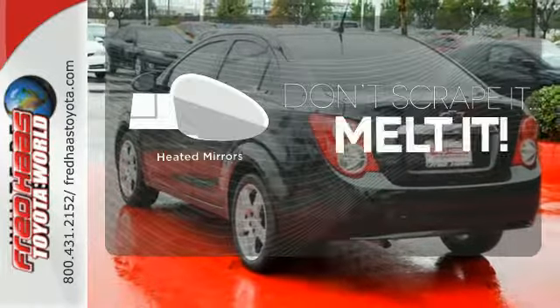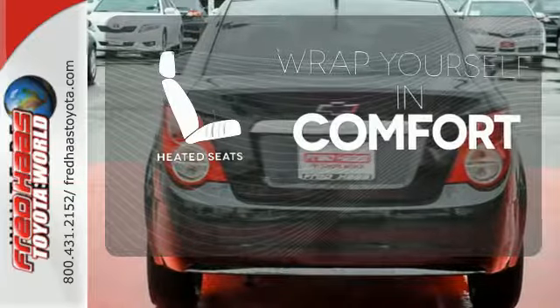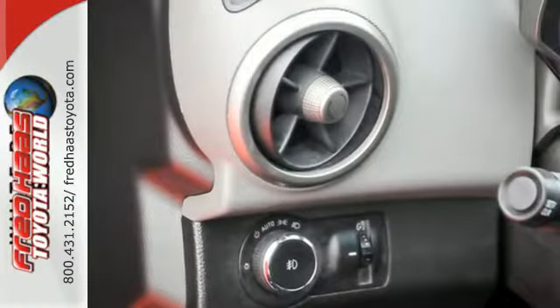Leave the scraper in the car, thanks to the heated mirrors. Ward off the chills with heated seats. Don't let this great investment pass you by.